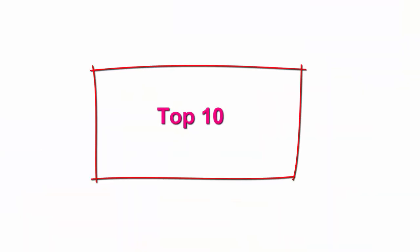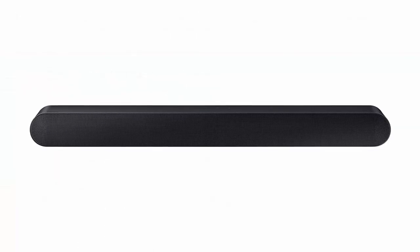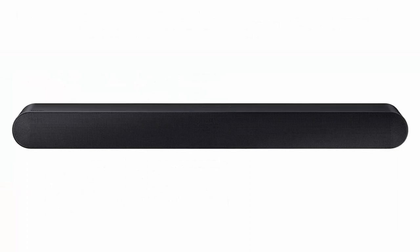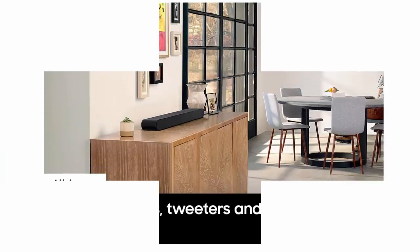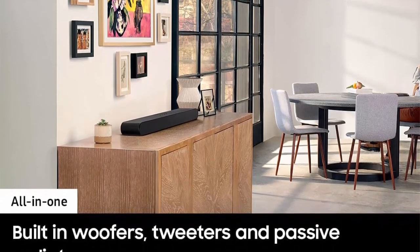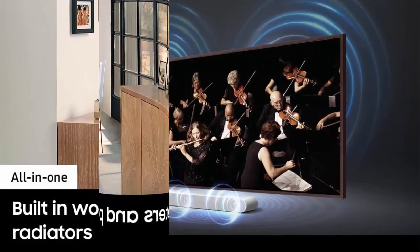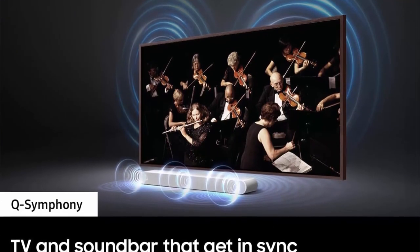Top 10: Samsung HW-S60B 3.1 CH Soundbar with Dolby Atmos, DTS Virtual:X, Q-Symphony, Adaptive Sound, Game Mode, Bluetooth Connection — 2022 model. Dolby Atmos creates realistic 3D sound by projecting it from all around you, including from above, while DTS Virtual:X expands your listening experience without extra speakers. True 3.1 CH sound: enjoy a cinematic audio experience with three channels, one subwoofer, and two up-firing channels.